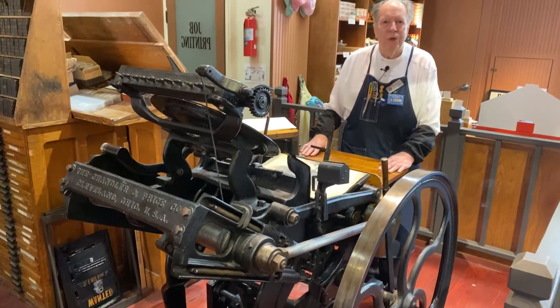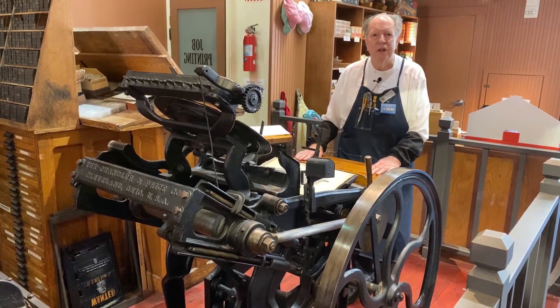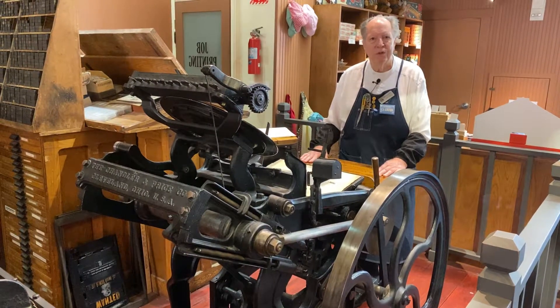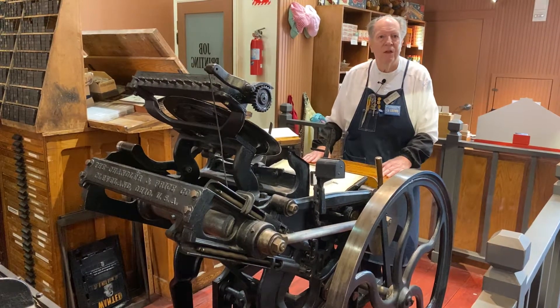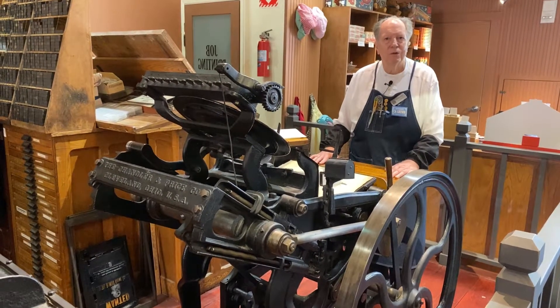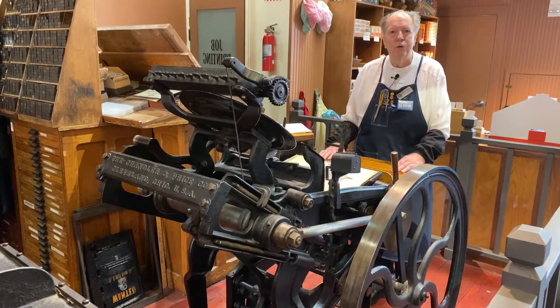This is the sort of press that would have been used for general type printing. Anything where you needed many copies of something — anything from invitations, sales flyers, party announcements — this would have been your go-to press.